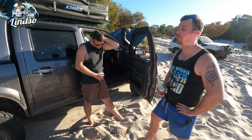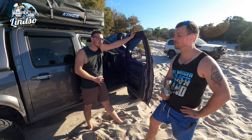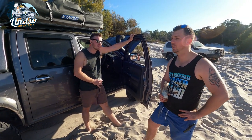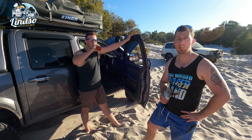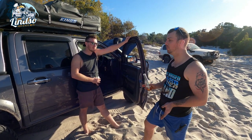Next trip we're planning to go to Double Iron Point outside of Brisbane — a nice little beach. Beers with the boys, a good week away camping.